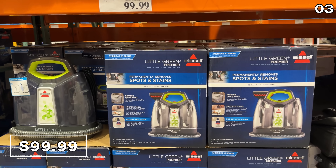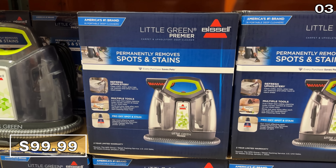I'll have a word of caution for my fellow Costco shoppers, but first it's point three. Take a look at this Bissell Little Green portable deep cleaner.